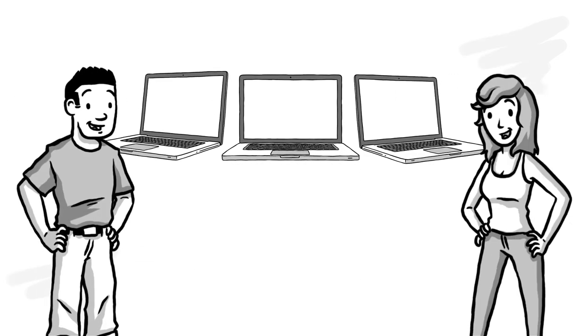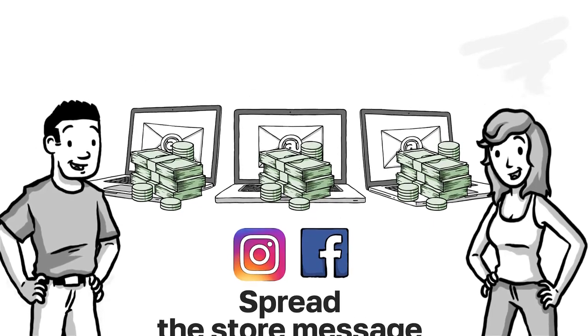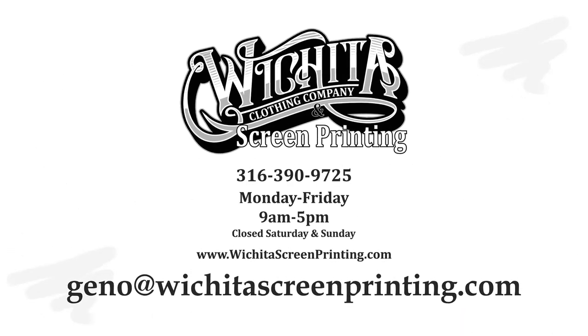All you have to do is spread the store message. You can even use the pop-up store to raise money for your group. Let us take the stress out of your ordering process. Call us today.